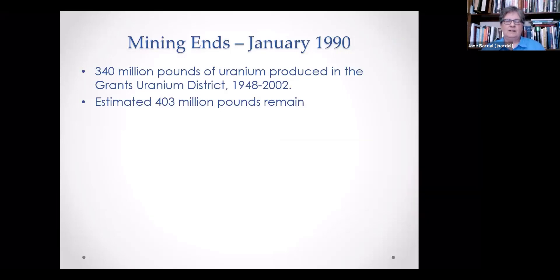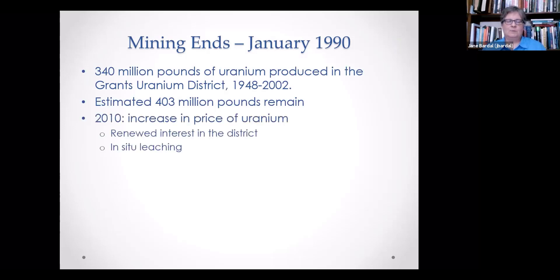Mining ended here in January of 1990 — 350 million pounds of uranium were produced in the district during that time frame, and there's a very large ore reserve that remains. In 2010, an increase in the price of uranium brought renewed interest in the district. In-situ leaching was considered, though that involved concerns about state permits, opposition from local Native American tribes such as the Navajo, and various other issues.